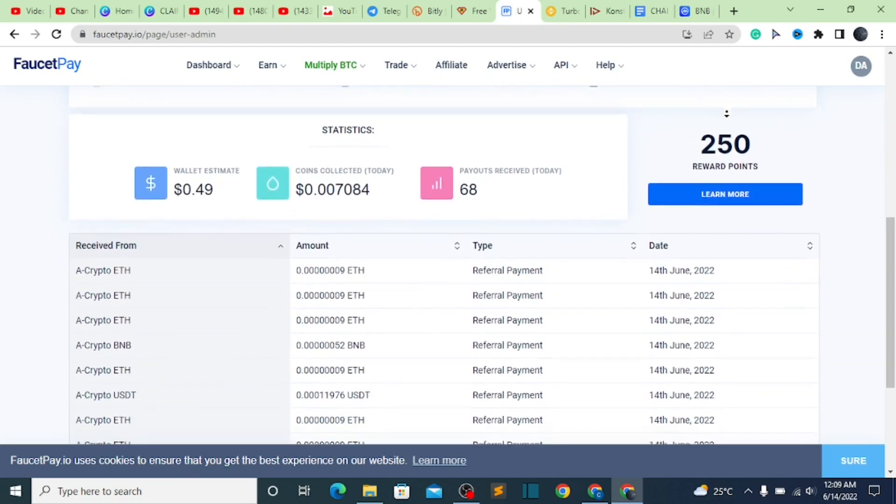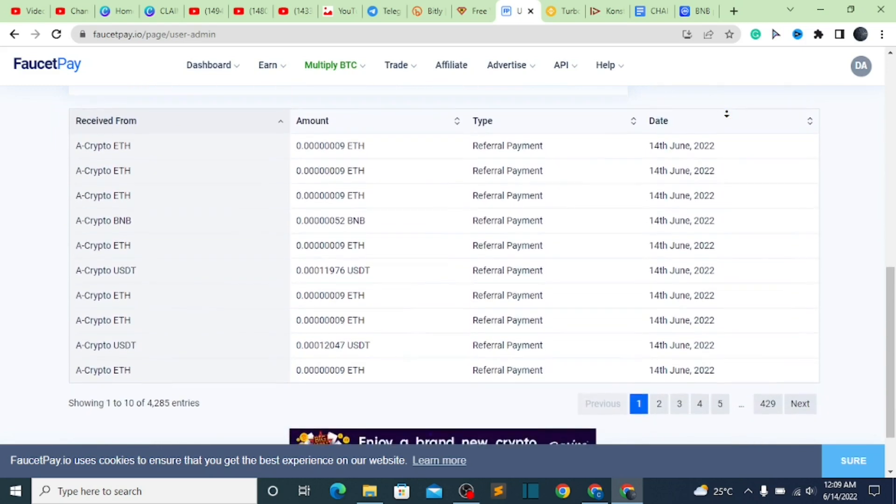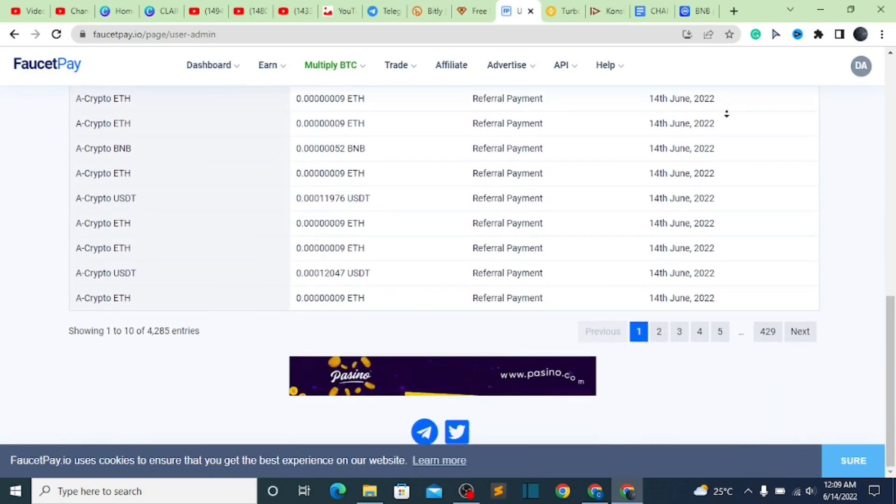Just so you guys all know, most of these sites require no deposits. They don't require you to pay anything before you use the platform or even go ahead and make a single deposit. What is going to happen right now is that we are going to get started with these two different websites which you are going to be using.